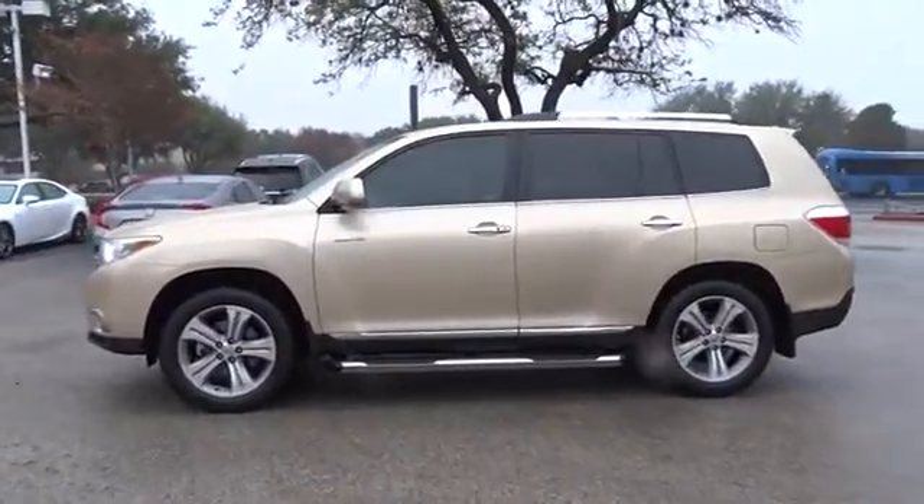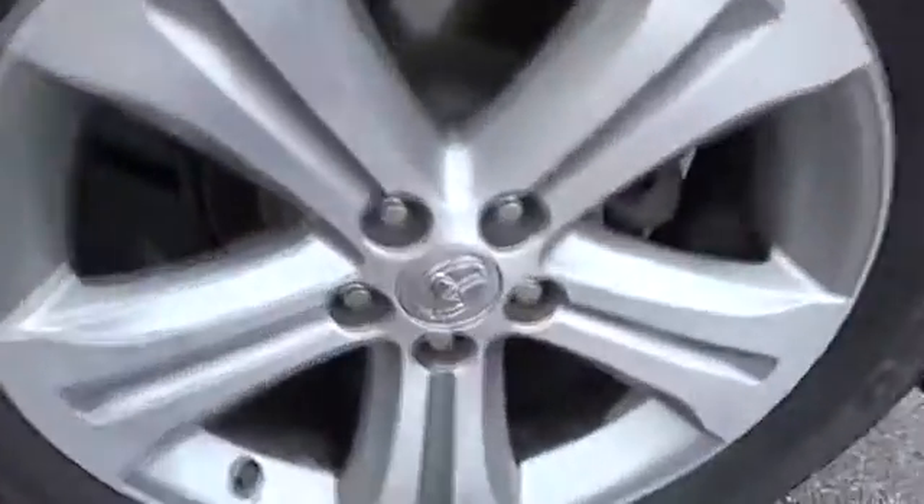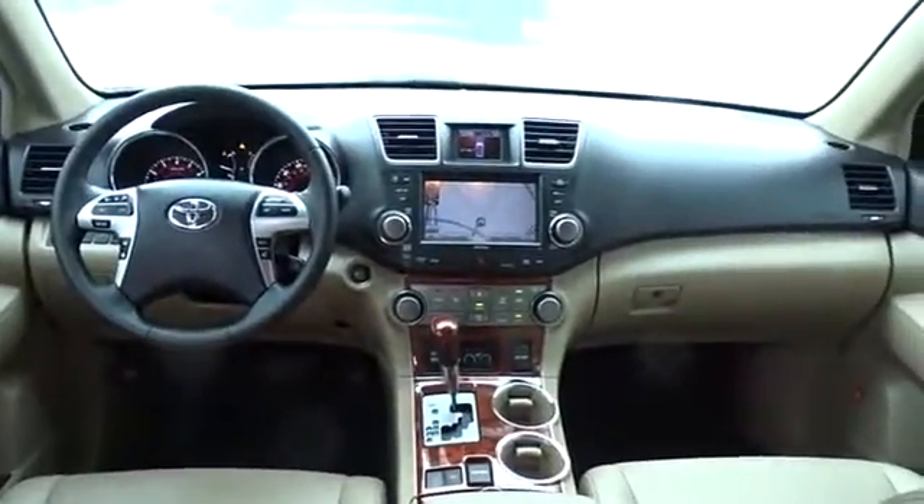Here are some of this vehicle's great options: anti-lock braking system, keyless entry, stability control, traction control, backup camera, steering wheel audio controls, power liftgate, power passenger seat.